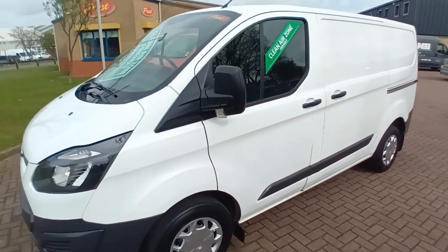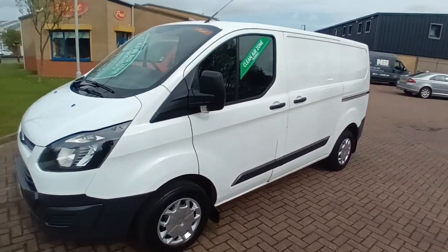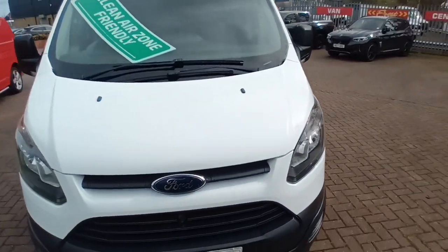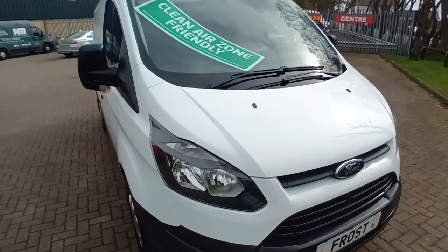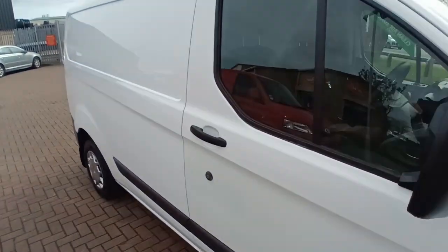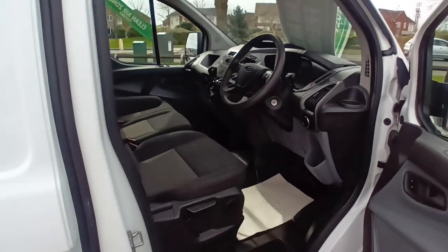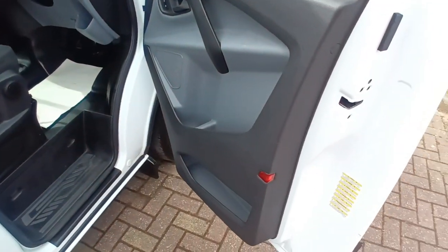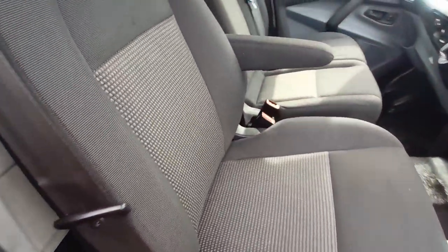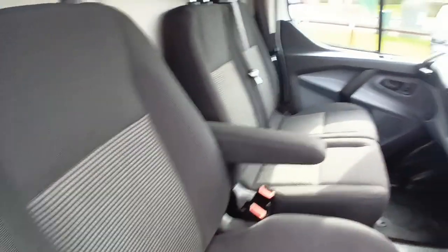Short wheelbase, 2.4 meters on the deck. 66 reg — absolutely spot-on.